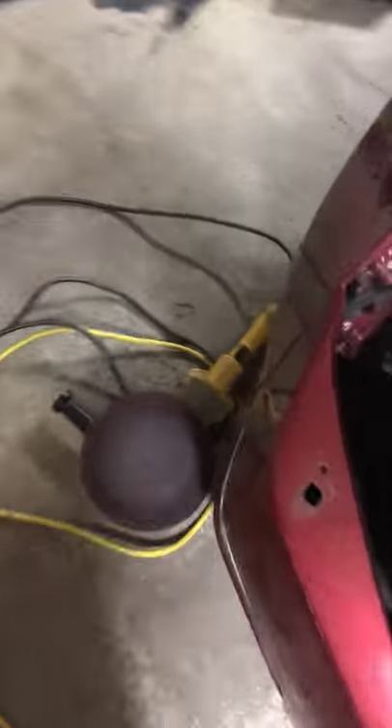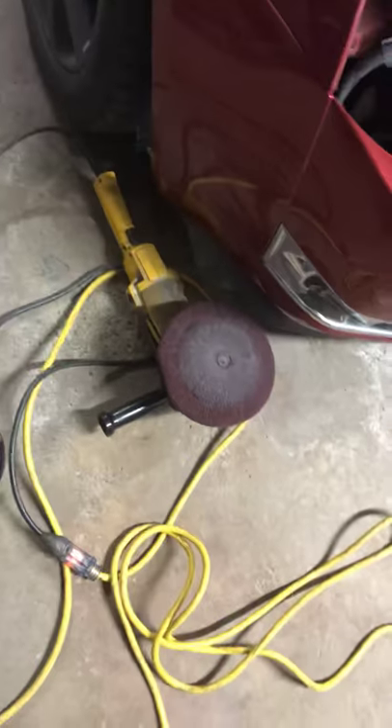I went back to my good old faithful wall buffer with my red pad on it. This one is the damaged hood obviously, but you can see how nice that looks — it's unbelievable. You can see the reflection of my phone in my hand in the paint — that's how nice the paint came out with my buffer.